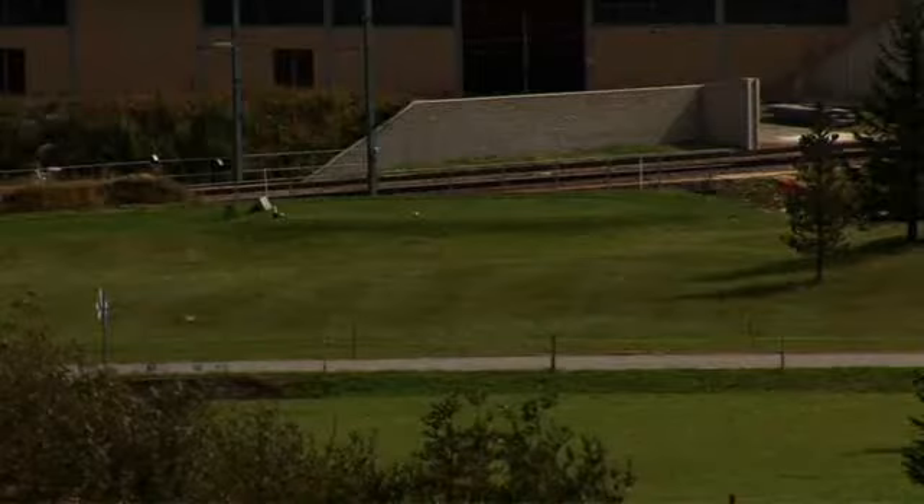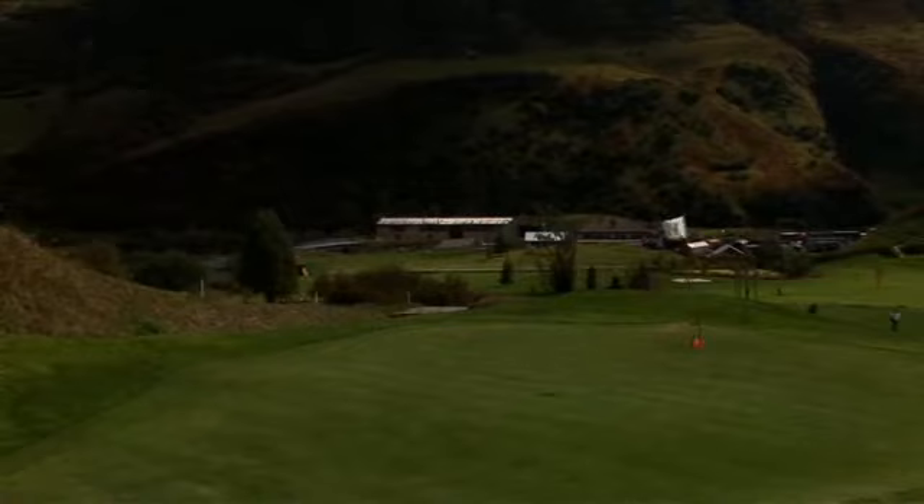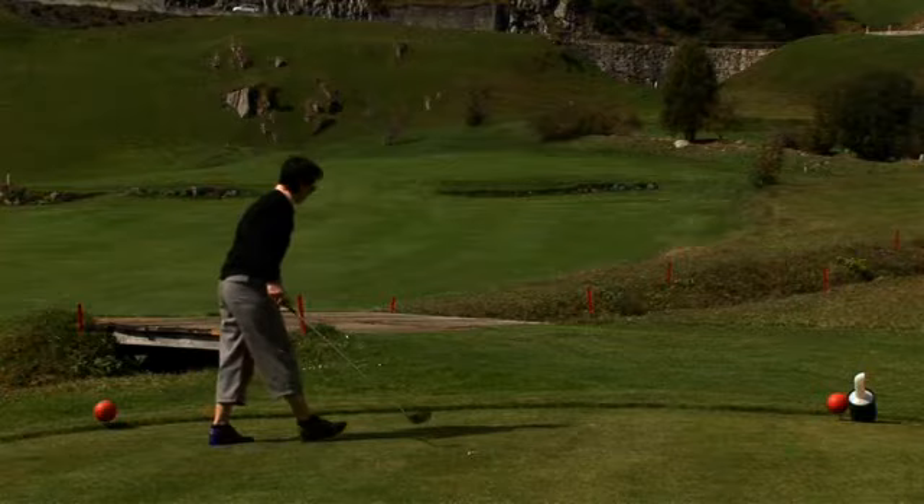The first tee shot leads way over a dry meadow and a small street onto the only flat fairway on this course. The attack on the very small green is taken uphill. A small mountain stream gurgles on the right, but unfortunately this is considered a water obstacle.